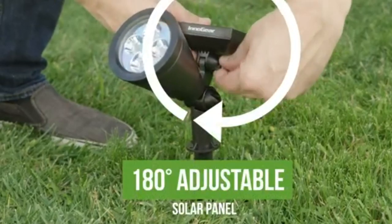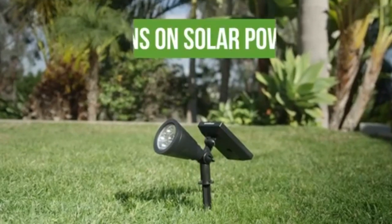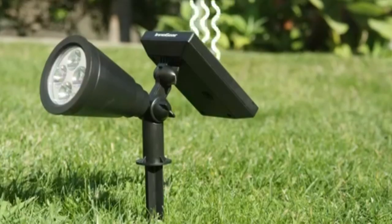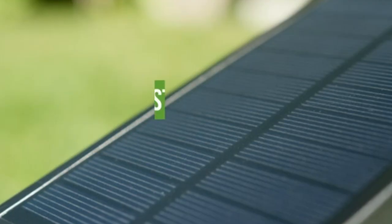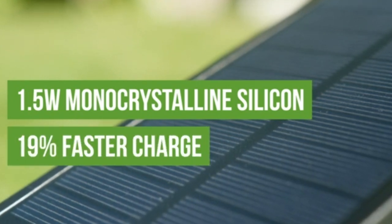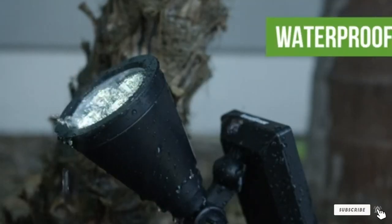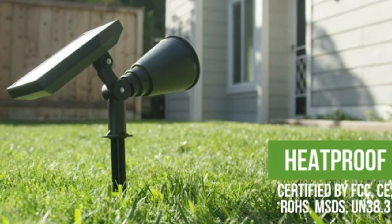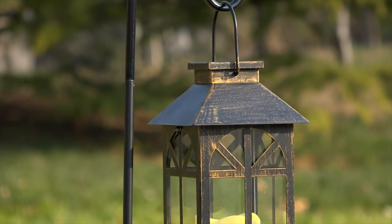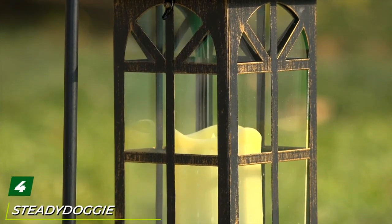Both the light and the solar panel are adjustable, so you can position them at the ideal angle. This makes the Inno Jar Solar Spotlights a great choice for highlighting a particular feature of your garden. They are also a nice option if you want a bright light that provides more illumination than your standard garden pathway lights.